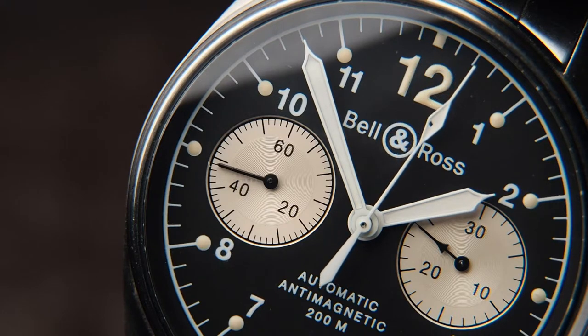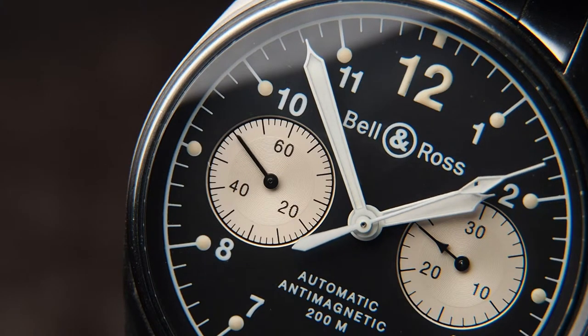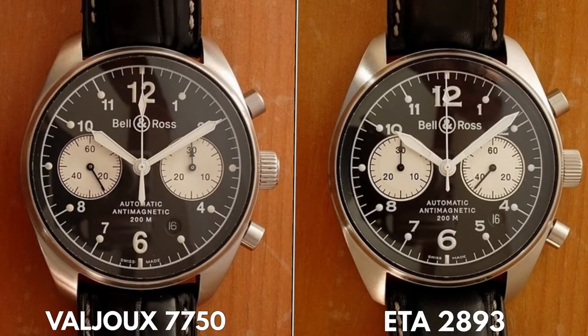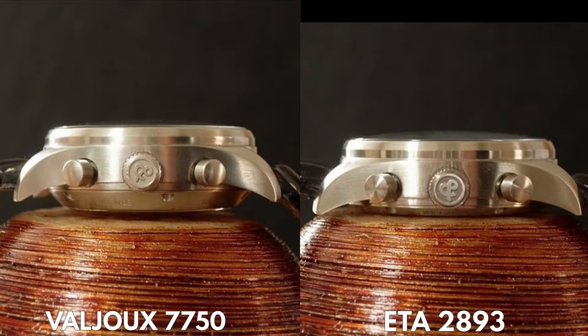This being a bi-compax is a design choice since the underlying movement would usually offer a tri-compax layout. Focusing on the reverse panda version, different versions of each color exist. The older version is powered by the Valjoux 7750, like mine here, and a newer version with an ETA 2893. One can find minor differences in the sub-dial hands and the position of the date window, but the most noticeable difference is the height — the newer one being much slimmer.